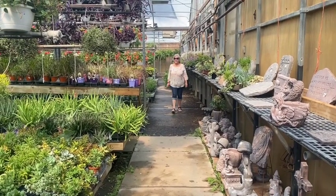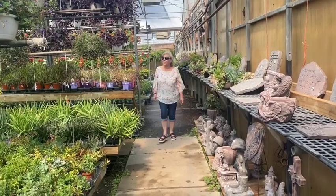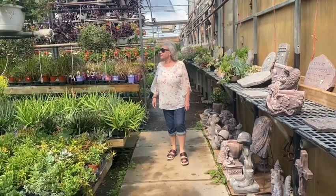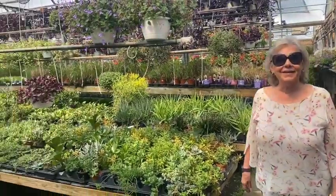Good morning everyone, Tractor Man 44 here. You can tell by the smile on my wife's face, we ended up in a place that she really wanted to come to. But I tell you what, there's something a whole lot more cooler here than all these silly flowers.